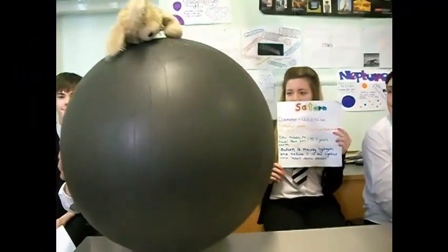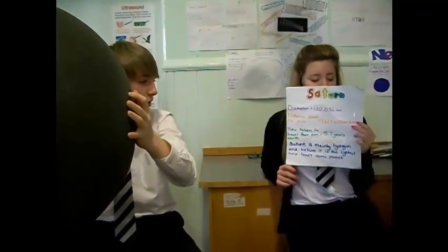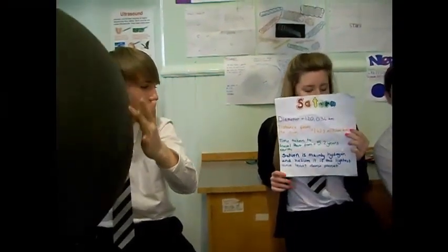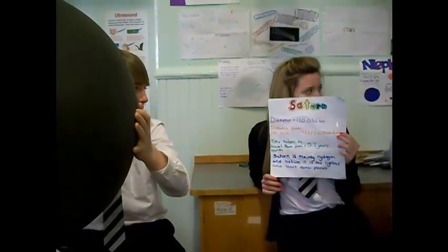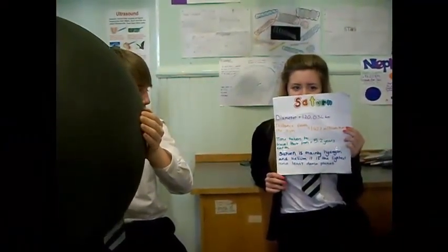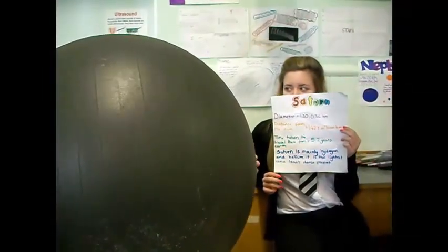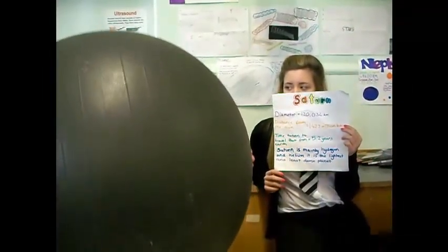This is Saturn. Its diameter is 120,034 km. The distance from the sun is 1,427 million km. The time taken to travel from the Earth is 5.2 years. Saturn is mainly hydrogen and helium and is the lightest planet.